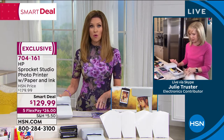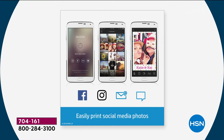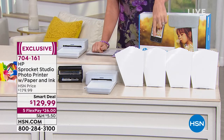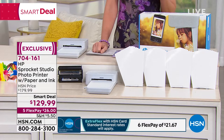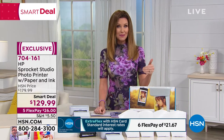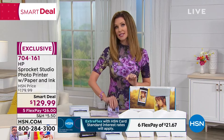HSN is including 40 sheets of photo paper plus ink — everywhere else only includes 10. You're saving $20 off the price you'd find anywhere else, plus getting 40 sheets. It's $129, breakable into interest-free payments of $26. Exclusive at HSN in this configuration — item number 704-161. When price comparing, make sure you're looking at the Sprocket Studio, which does 4x6 prints, not just 2x3.